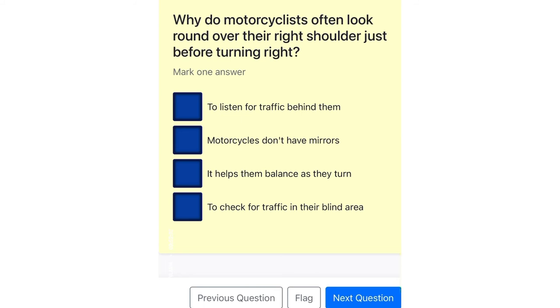Why do motorcyclists often look round over their right shoulder just before turning right? To listen for traffic behind them. Motorcycles don't have mirrors. It helps them balance as they turn. To check for traffic in their blind area.